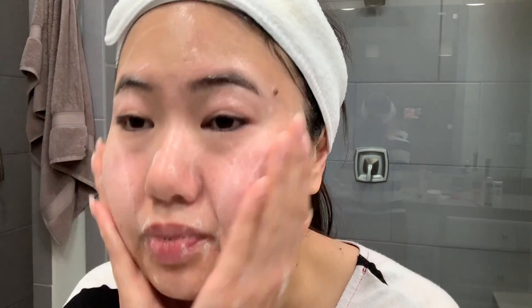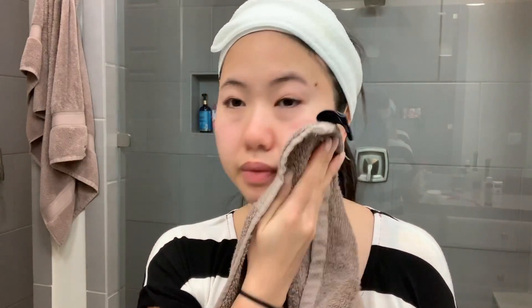Once I feel like I've scraped and massaged my face evenly, I like to cover my face with a warm towel to open up my pores, and then I rinse the oil off my face and come back with a regular gentle cleanser to get the rest of the oil off. Then I just pat dry my face and add my favorite skincare products, and that's it.